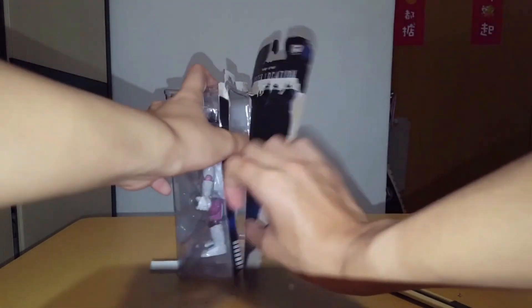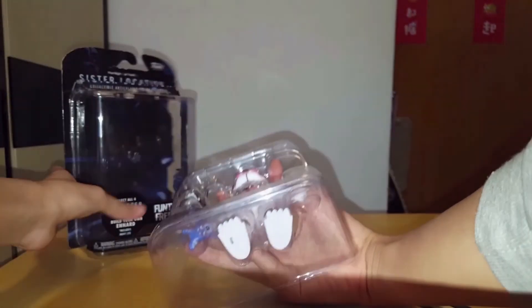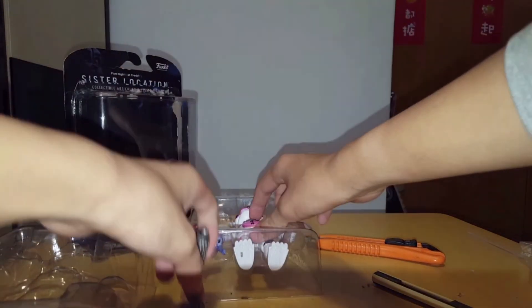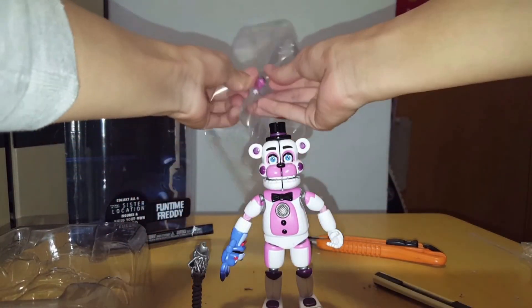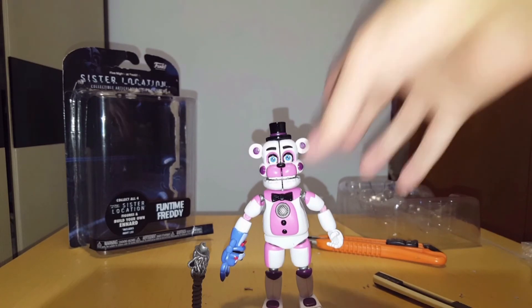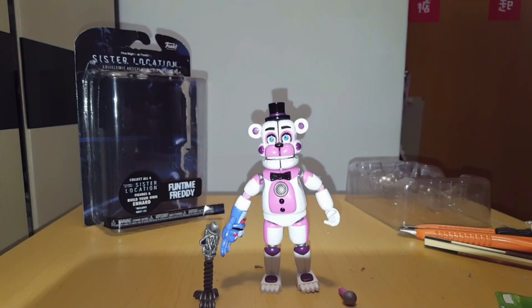Yes, yes, yes, yes! Yay! Bonbon — say hi to our friends! Say hi to our viewers! Woo! Freddy. And then I put it on. Tada! So here we have it — Funtime Freddy.